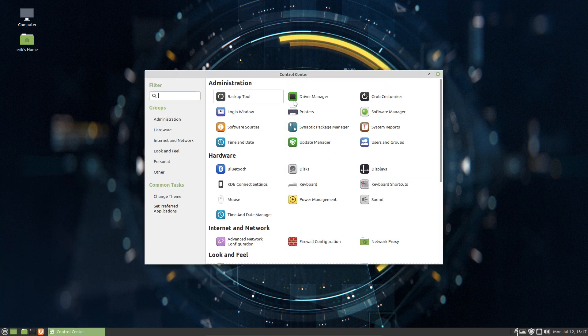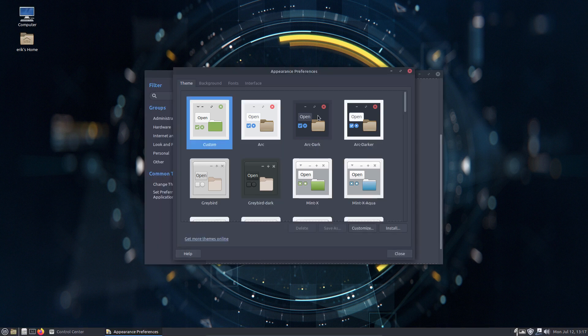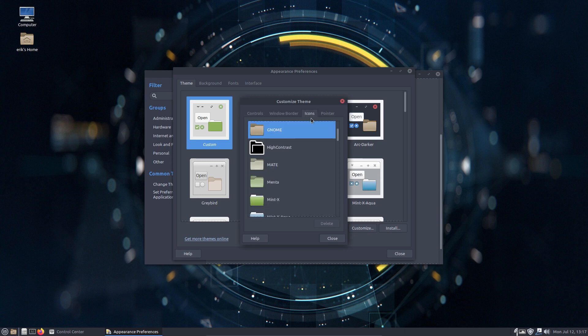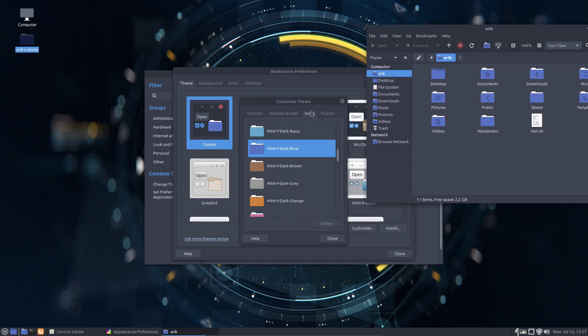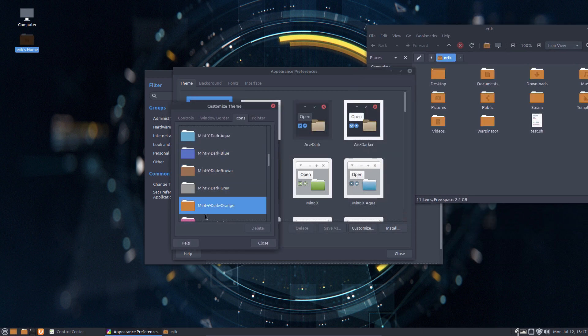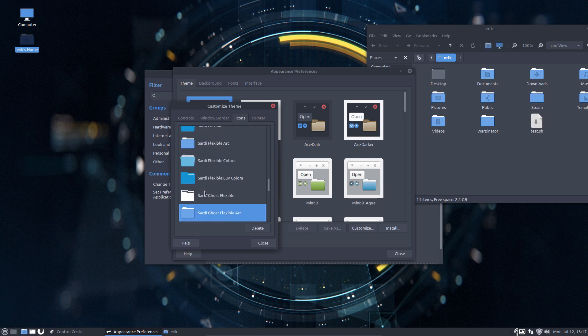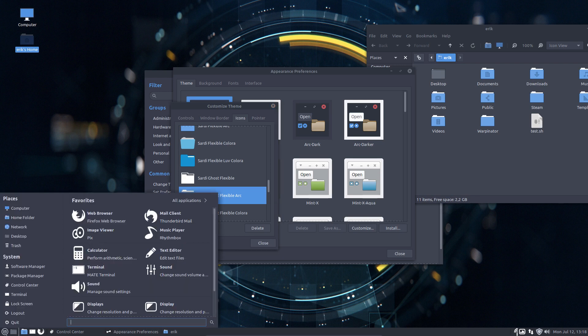Control Center. Look and feel — Appearance. ArcDark, straight to the business. Customize the window border — ArcDark. Icons — not GNOME. We can take this one. I'm going to go for Sally Flexible — that's a long time ago. So now everything is looking like this.